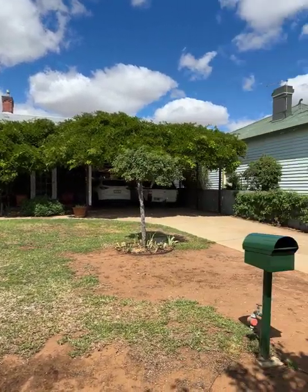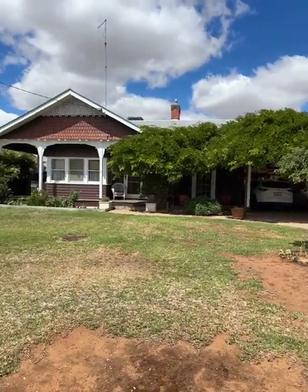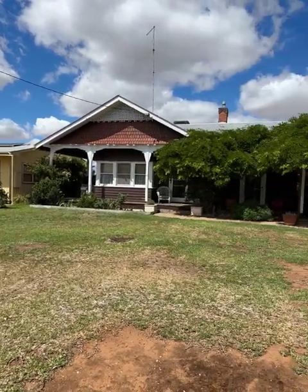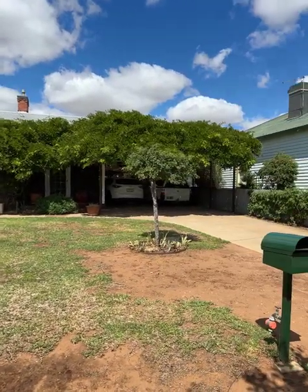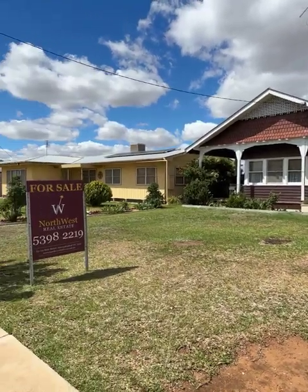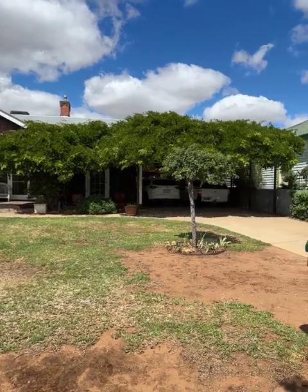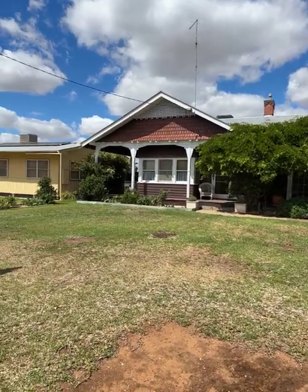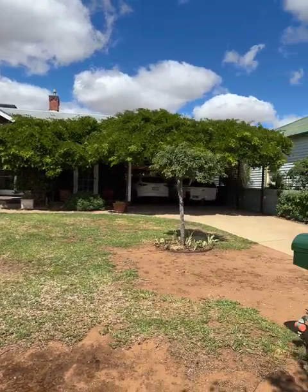Hi, today's video is 170 Wood Street Donald, on the market with North West Real Estate for $339,000. This is a very unique home, something a bit different — you don't see it in the Wimmera Mallee very often. It's three bedrooms, one bathroom, two car spaces, but about three living areas, good heating and cooling. And we're going to check it out inside.